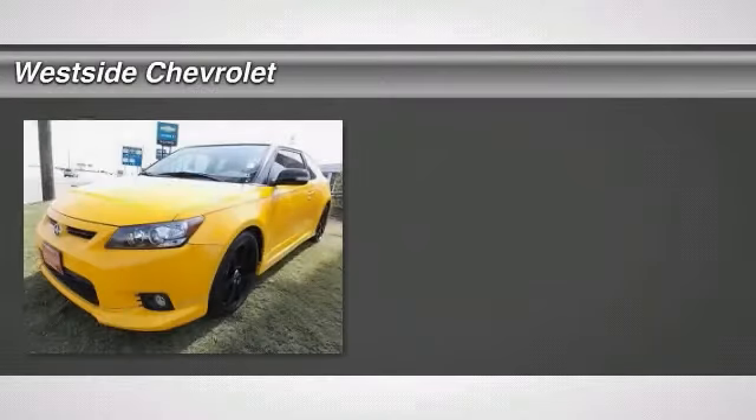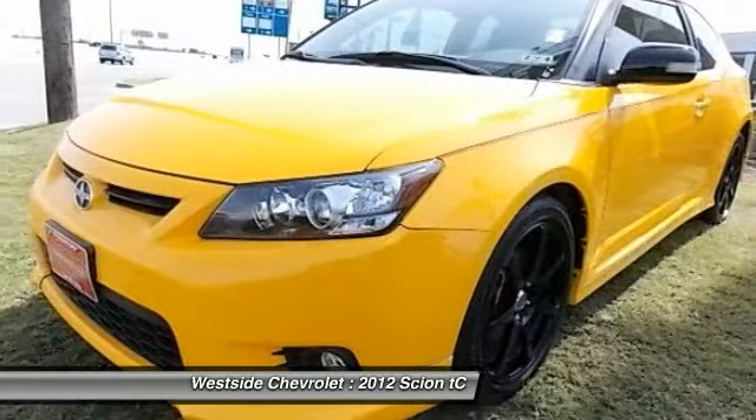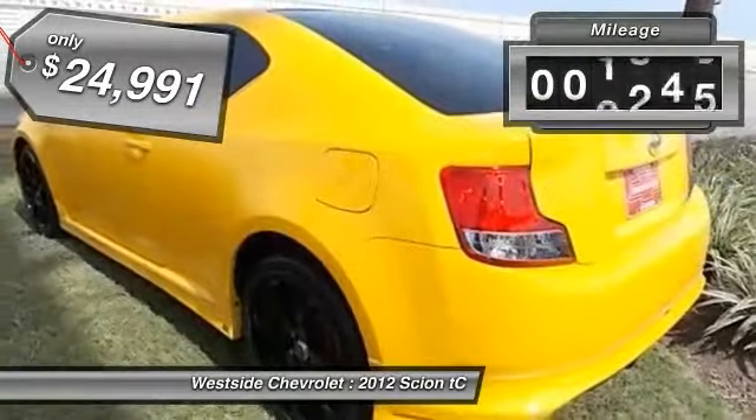The 2012 Scion TC. The Scion TC is powered by a spirited engine with a completely responsive handling system and is priced below $25,000. This vehicle has less than 25,000 miles.